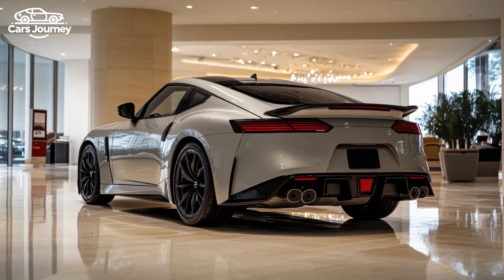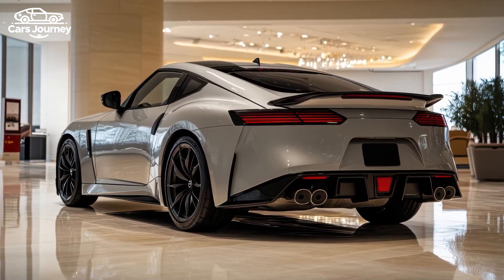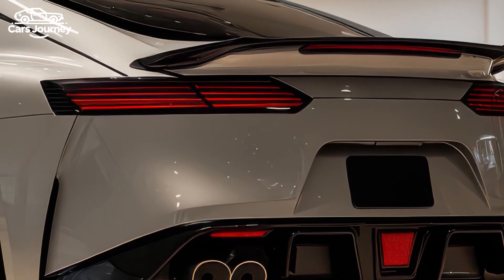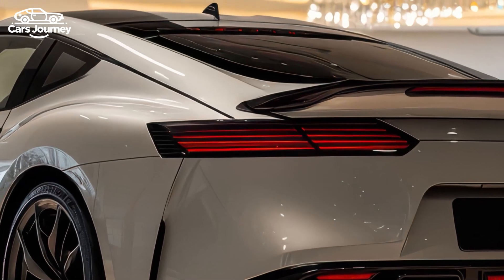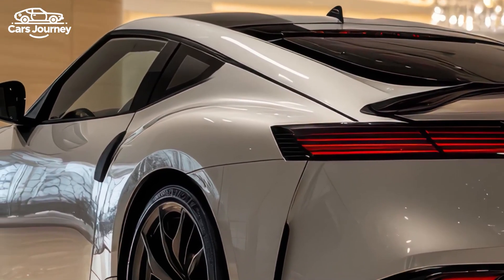However, it loses some comfort features like heated seats and lumbar support to reduce weight. Driving the NISMO is an exhilarating experience with precise steering, balanced handling, and a powerful engine. The suspension is firm yet comfortable, making it suitable for both smooth tracks and winding roads.